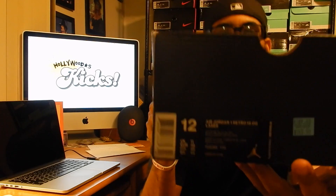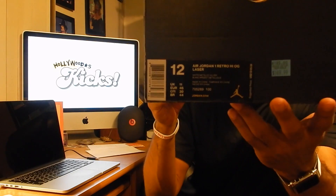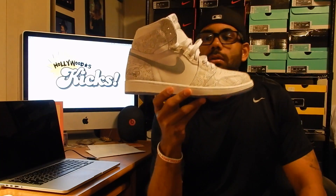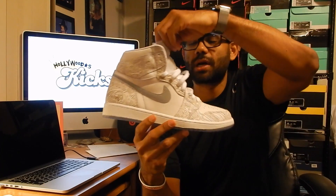Let me see if I can get this closer so you can see the tag a little bit. Not sure if that's even working for you, but who cares — I'm gonna have to toss the box anyways. Let's get into the shoe.